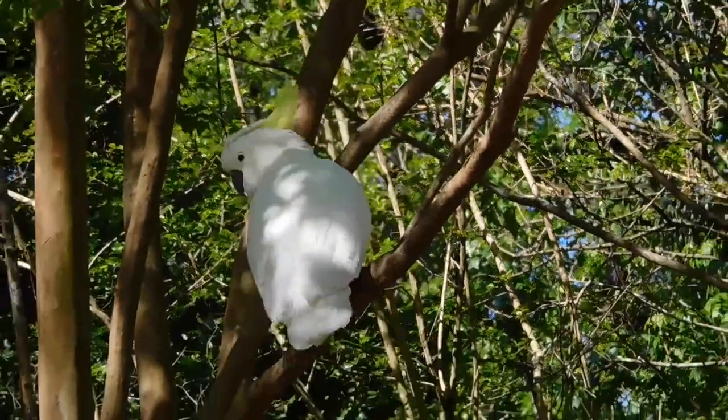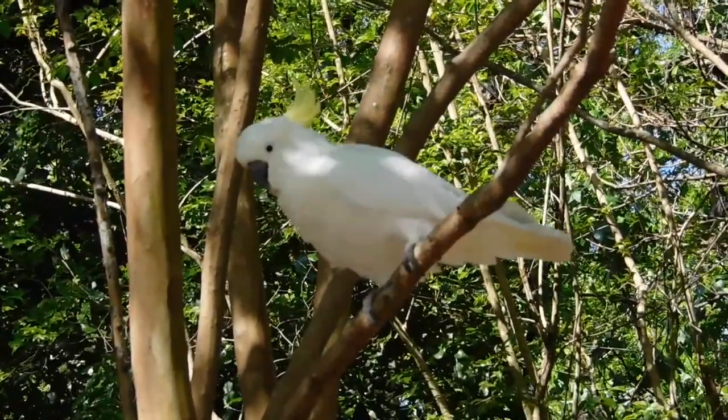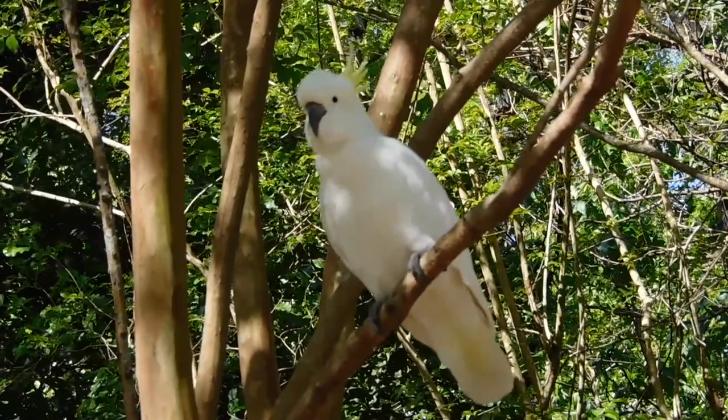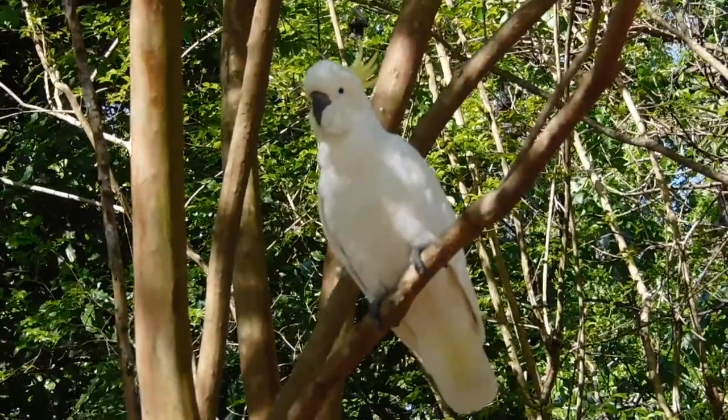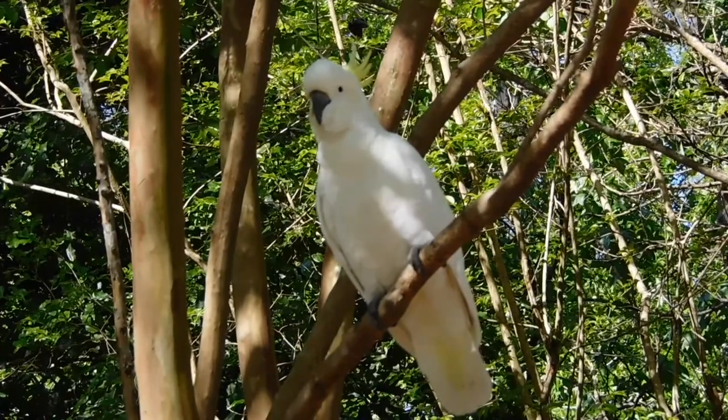Hello, and this is a facts about the Sulphur-crested Cockatoo. The Sulphur-crested Cockatoo is a type of cockatoo. Cockatoos are a species of parrot, and parrots are a type of bird.